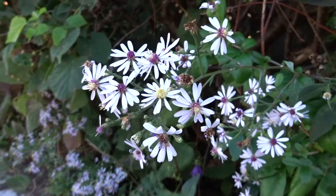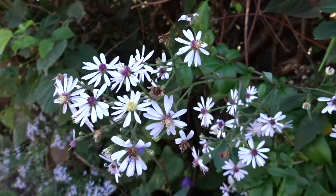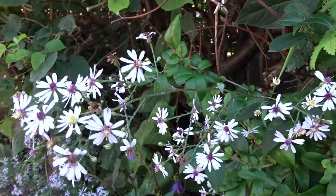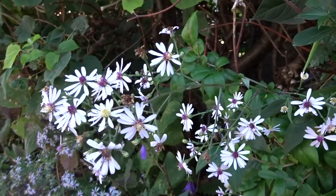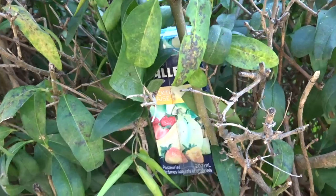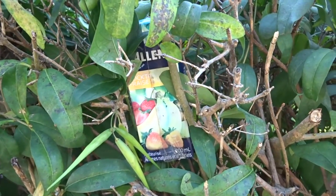Whenever you see a white flower in nature, it's a good idea to eat it. A good 25% of the time they are not poisonous, and I like those odds. This is a juice box bush. This is where juice boxes grow.